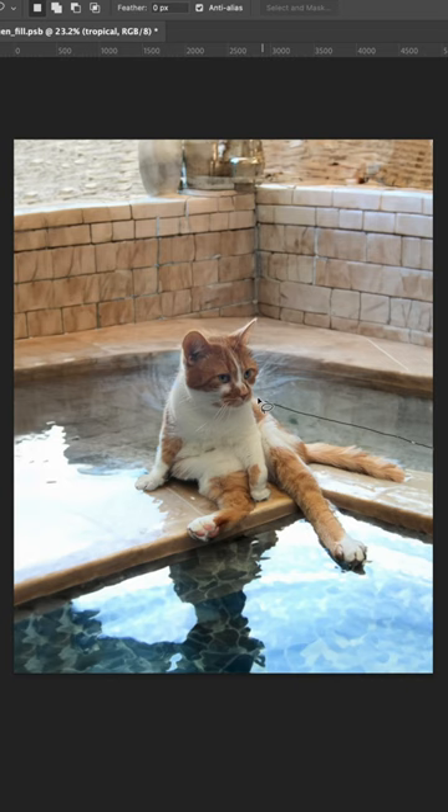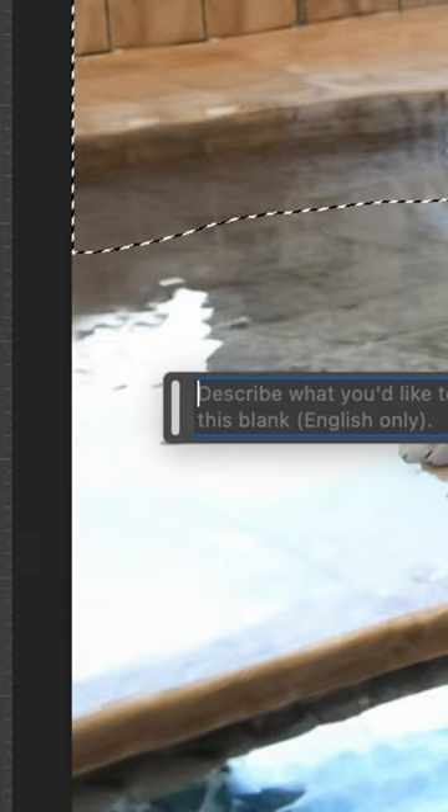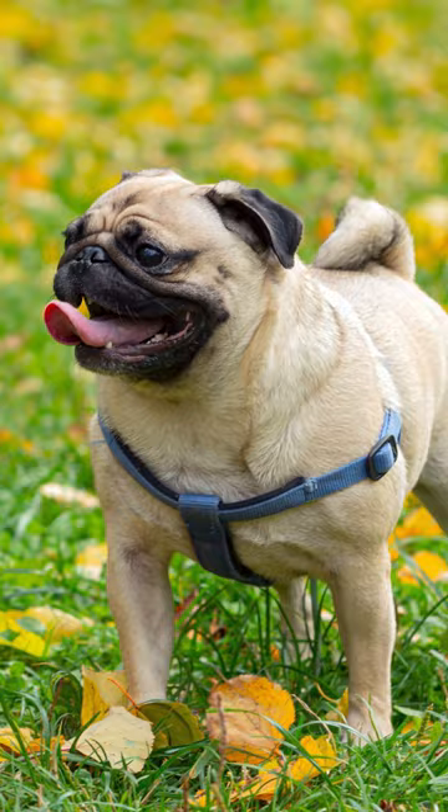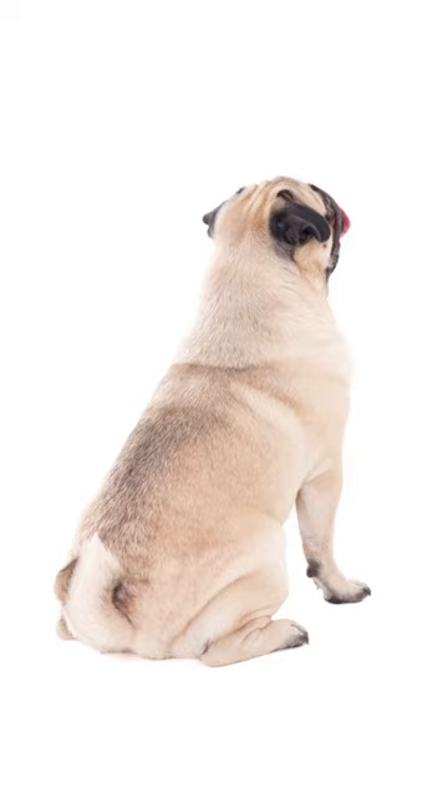I can already hear the AI haters grumbling, but friends, I just saved three hours, so I'll celebrate by adding some tropical plants back here too. Now that our scene is ready, let's introduce our loyal pug servants who will be giving Bean an epic spa treatment.